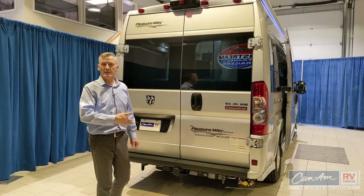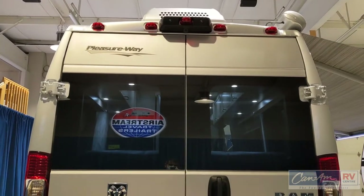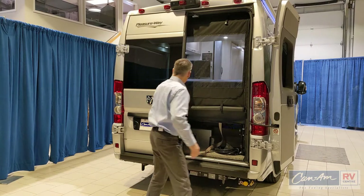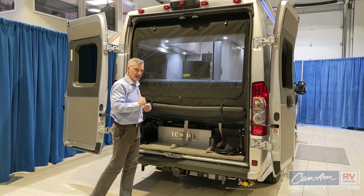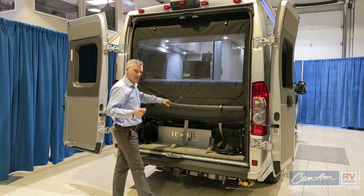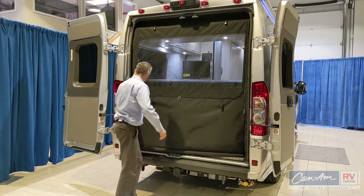Here at the rear of the 2021 Pleasureway Lexor TS, you'll see it does have the rear vision camera and really great illumination with some safety from this robust tail light bezel setup. We open the door and it swings all the way around out of the way. It has bumpers on the side for nice access. The rear screen is unique compared to the sliding door — you can roll it up to give access to the storage area where we can see our 30 amp marine cord, the tire inflator kit for emergency repair on the road, and the lithium battery pack. Simply hit the clasps and you can have it fully covered as well.